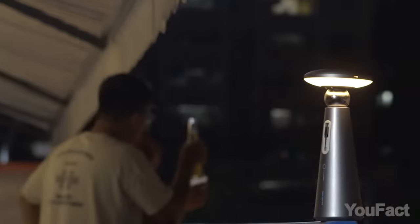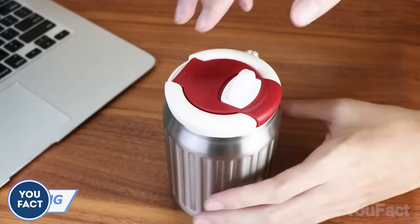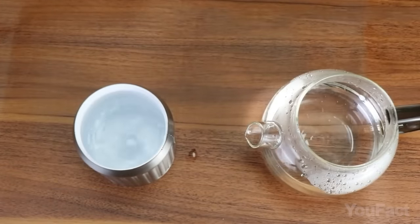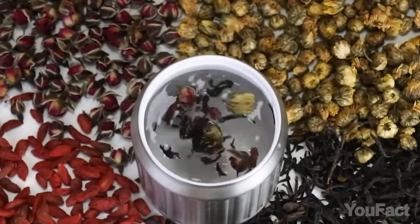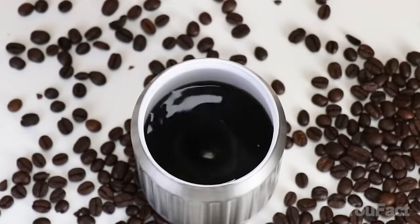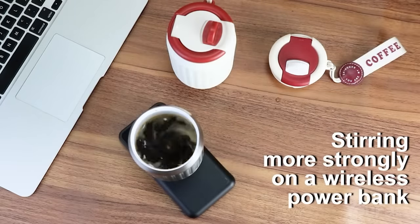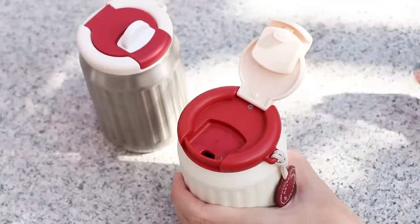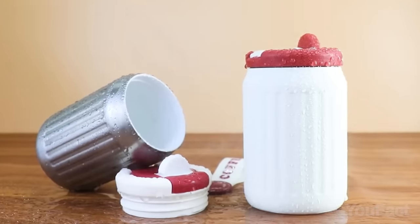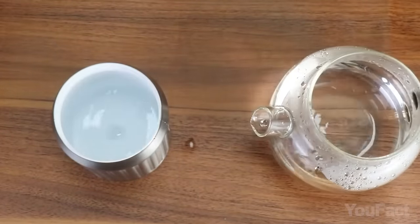Why would anyone need a self-stirring cup? Because convenience is the engine of progress. With temperature differential technology, it automatically stirs without batteries, ensuring the perfect mix for coffee, tea, milk, or powdered drinks. Activate it wirelessly or on a charging power bank for a robust stir. Crafted from durable stainless steel, the cup promises longevity and hygiene with an IPX7 rating for easy cleaning. Lightweight, it holds 9 ounces, making it perfect for home, office, or on the go.